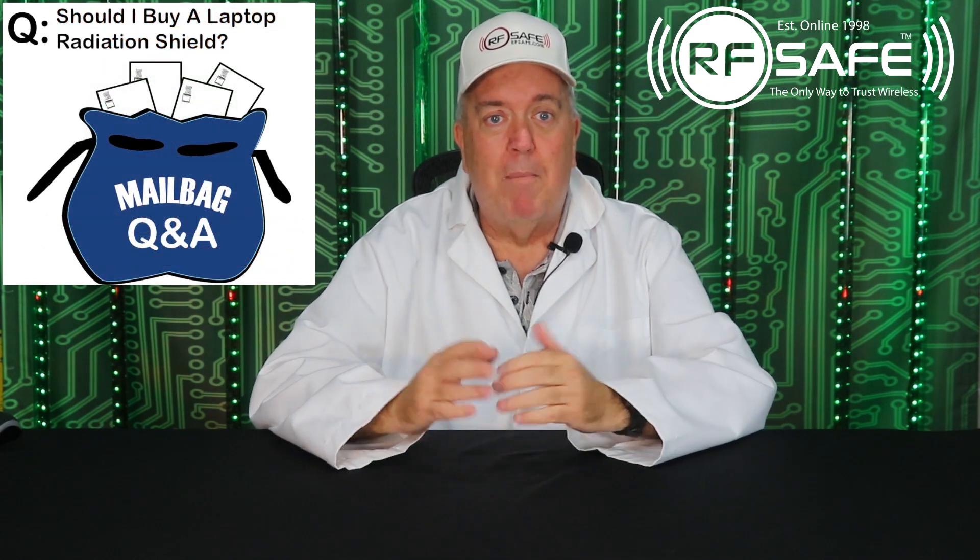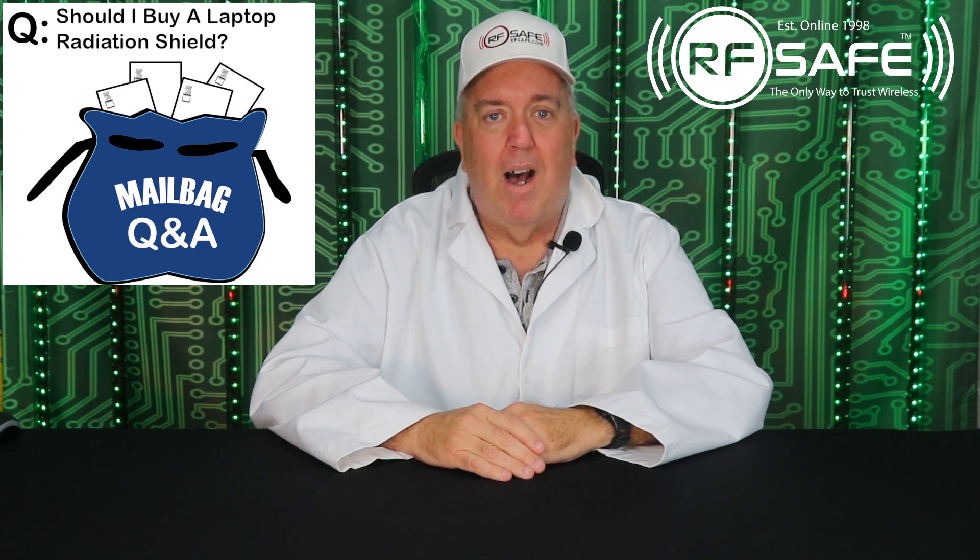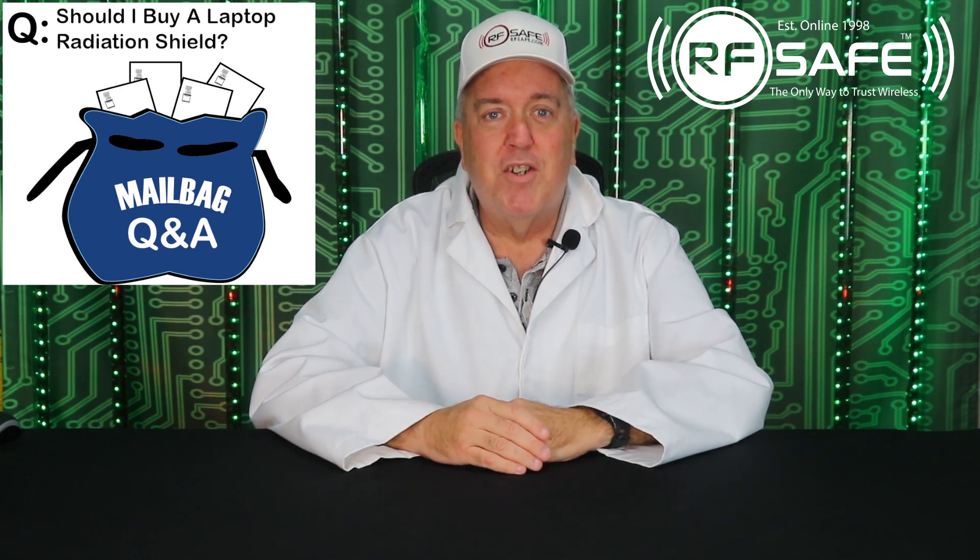If you have any questions for my mailbag, please send them directly to support at rfsafe.com. Thank you very much for watching.